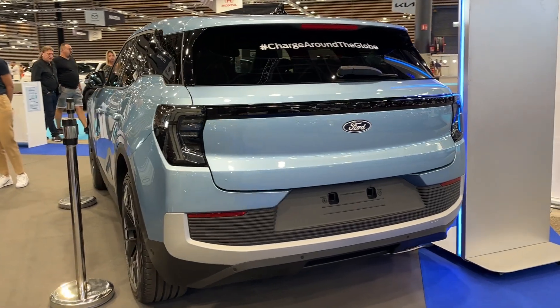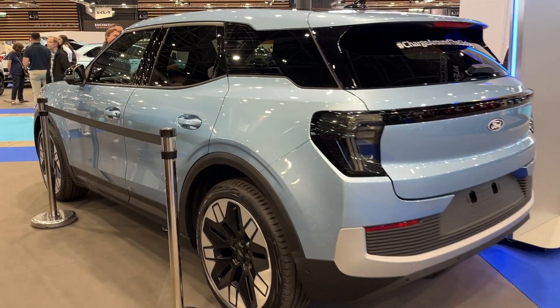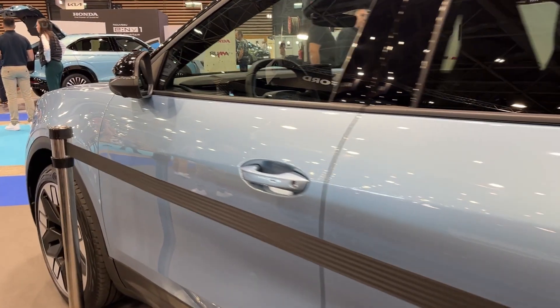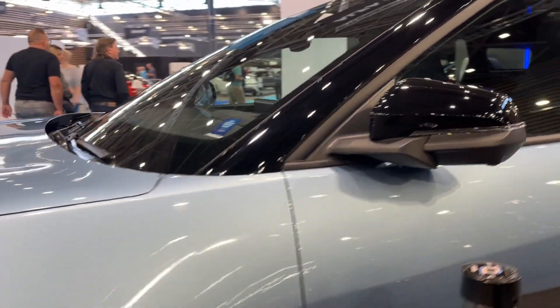While pricing hasn't been confirmed yet, the Explorer Electric will likely start around $60,000 before any tax credits or incentives. This positions it as a somewhat pricey alternative to gas-powered SUVs, but still more affordable than other luxury electric SUVs.